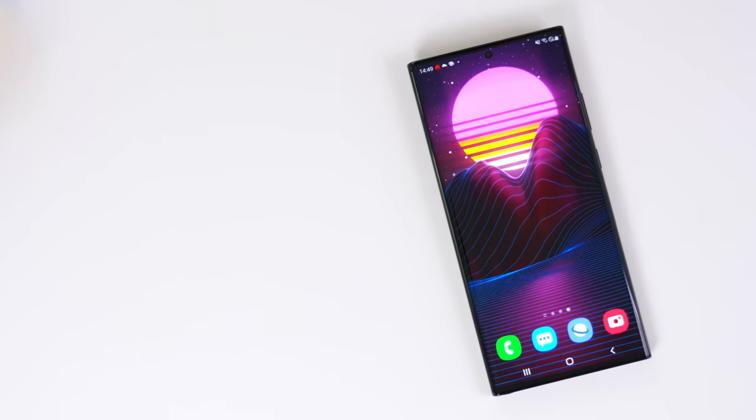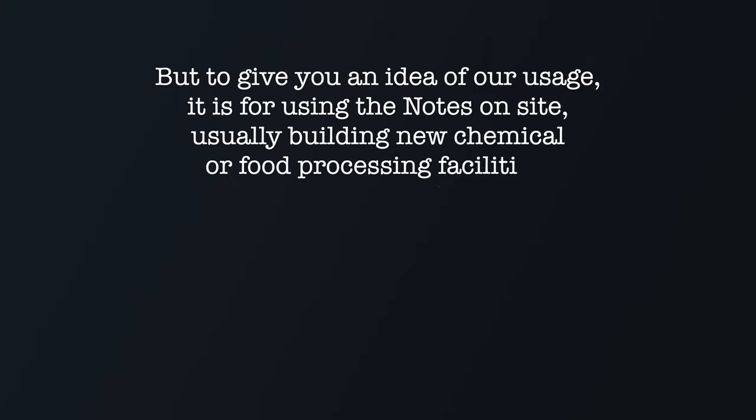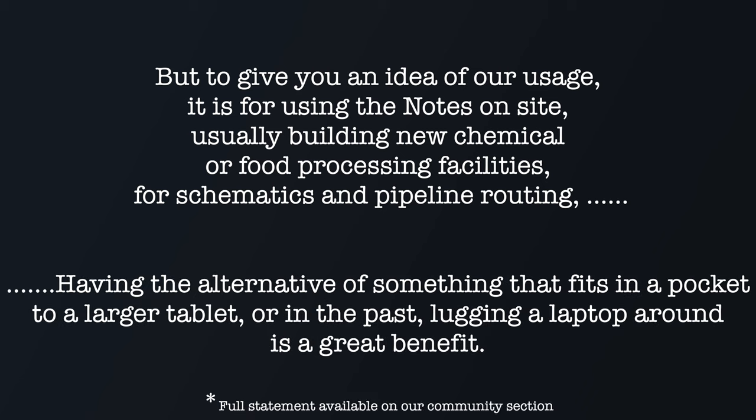I want to make one more case here and look at who this device is really aimed at. We reached out to our community to see how they are using the Galaxy Note 20 Ultra, and we picked Brian. He said: 'It is for using notes on site, usually when building new chemical or food processing facilities for schematics and pipeline routing. Having something that fits in a pocket as an alternative to a larger tablet is a great benefit.' Not all, but many people are using the Note 20 in a business environment — it makes sense because it is really aimed at productivity.